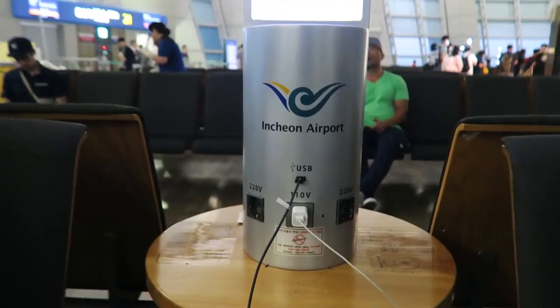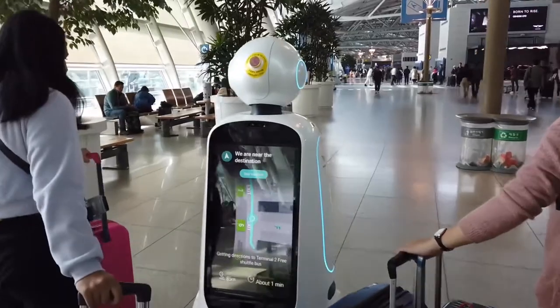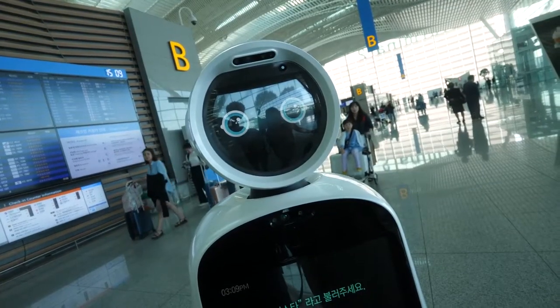Hello and welcome to the Excited Wanderer channel. Today's episode is all about the best things to do in Korea's Incheon Airport.